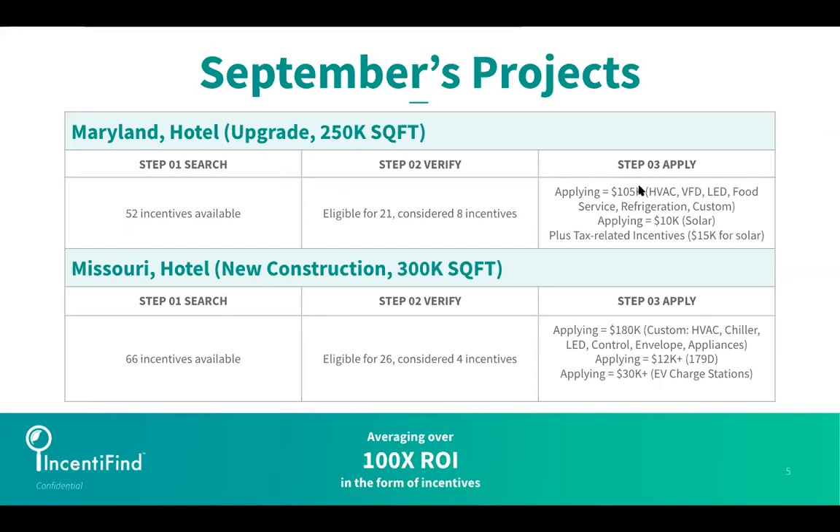You're going to see in a second that we've got a three-step process — incredibly intuitive and it goes pretty quickly. Everything starts with Step 1, which is Search.